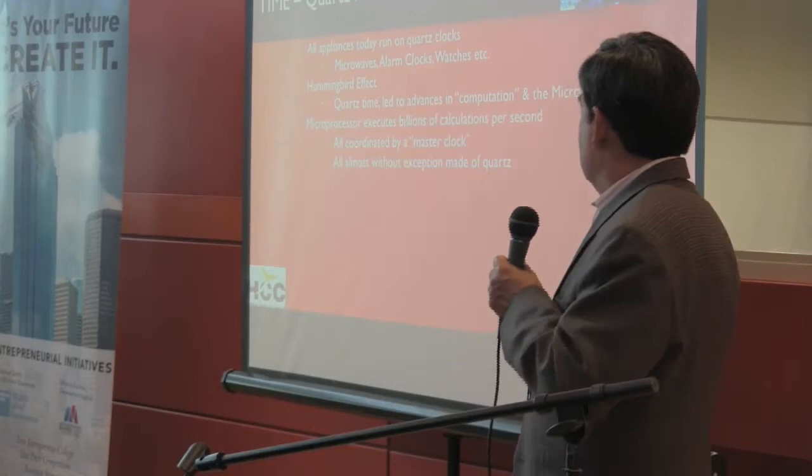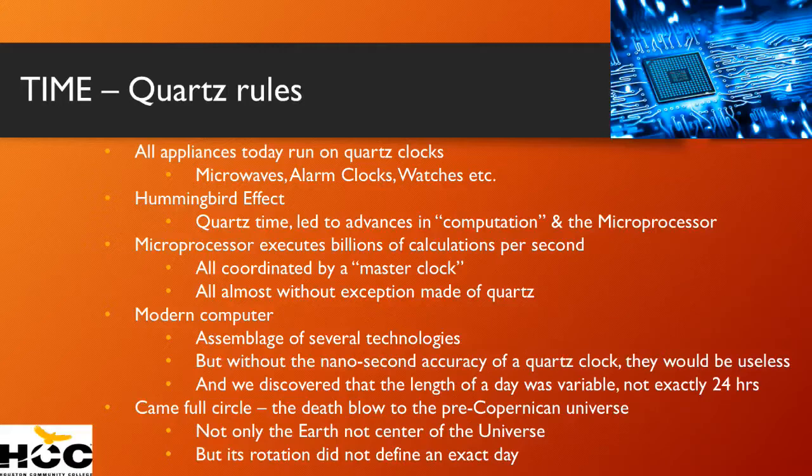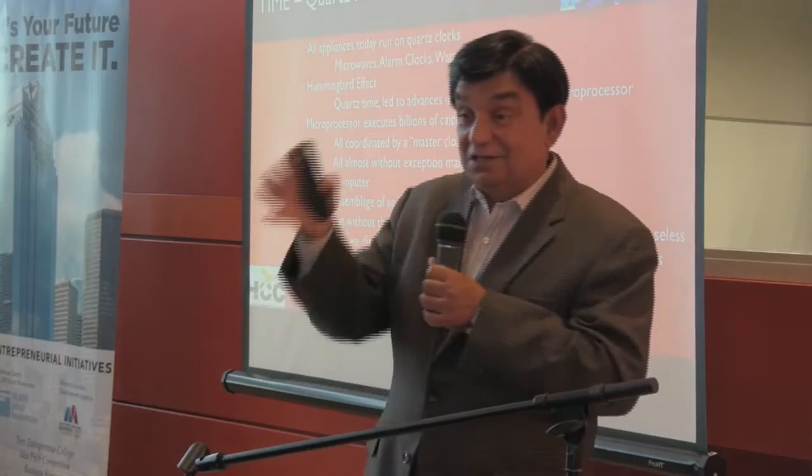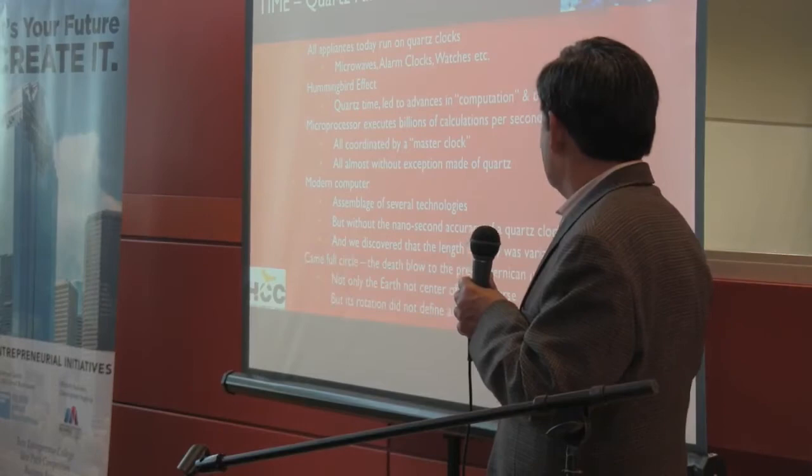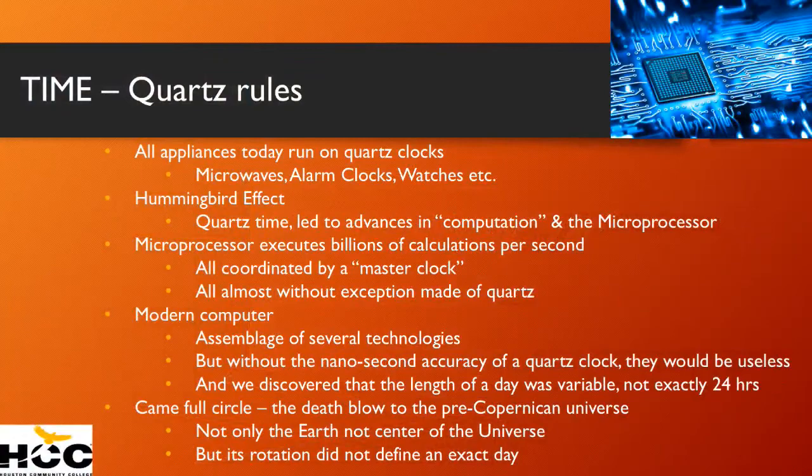Without the modern compute clock, we couldn't figure out that the sun is not perfect. We do not revolve around the sun exactly once every 24 hours — it's 23 hours, 59 minutes, 59 seconds, approximately, varying slightly each day. Not exactly 24, which had been the mantra for all scientists until 1970. So we've come full circle — not only do we not revolve around the sun, but we do not have a 24-hour day.